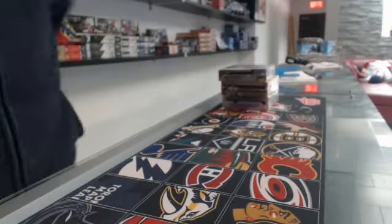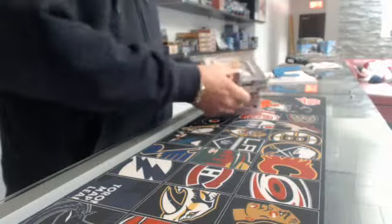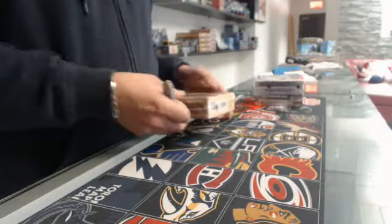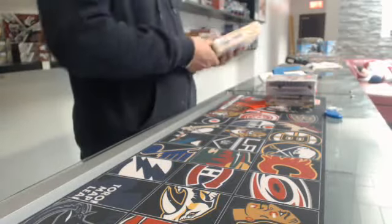All right guys, Frank from 450 Sports. We're going to have three years of Artifacts: 15-16, 14-15, and 13-14. We are going to start with the 13-14 hockey Artifacts.